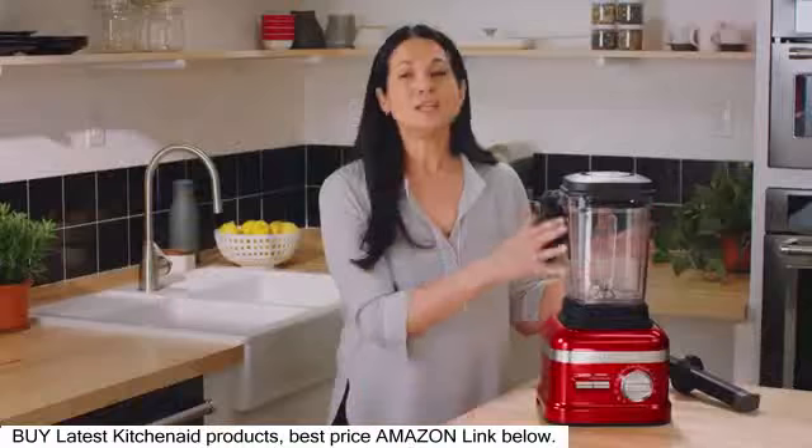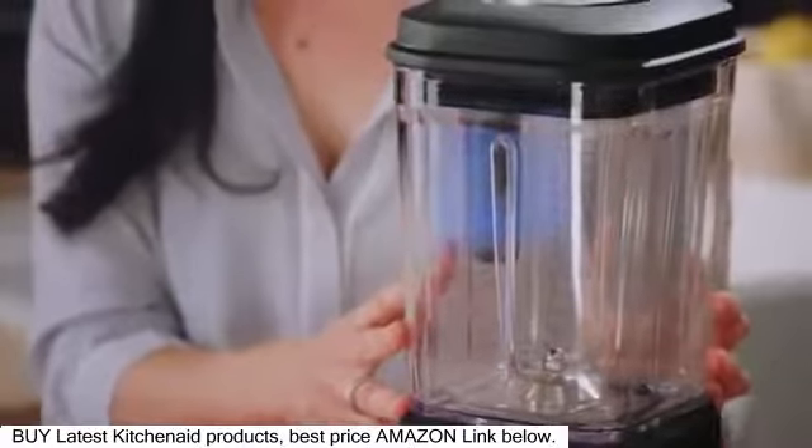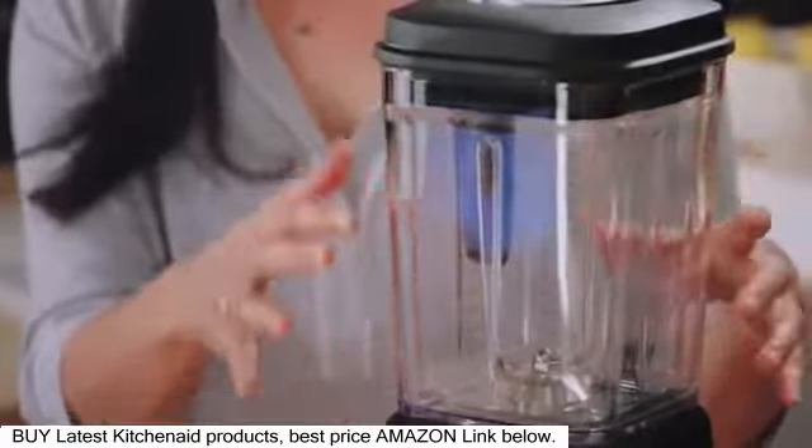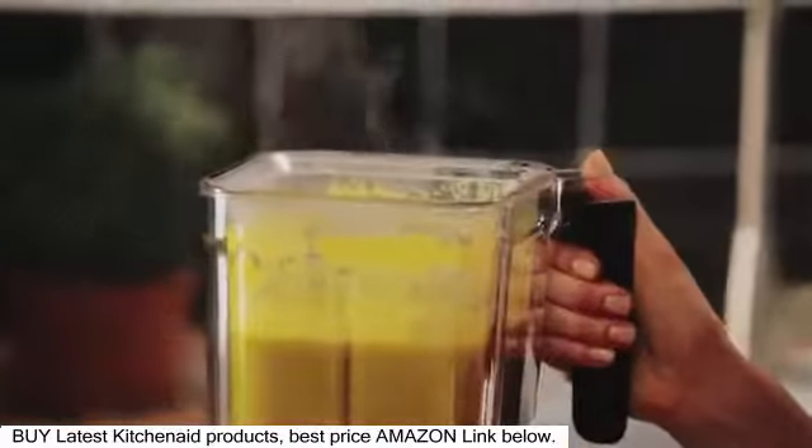So let's talk about soup. KitchenAid is again taking it one step further — they've developed this incredible insulated container. The thermal control jar works with the soup setting or the variable speed dial to heat soup in less than five minutes.